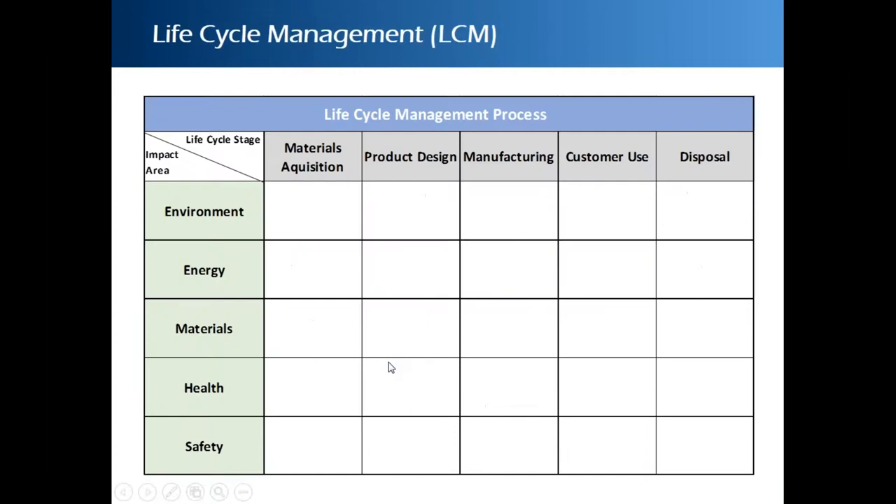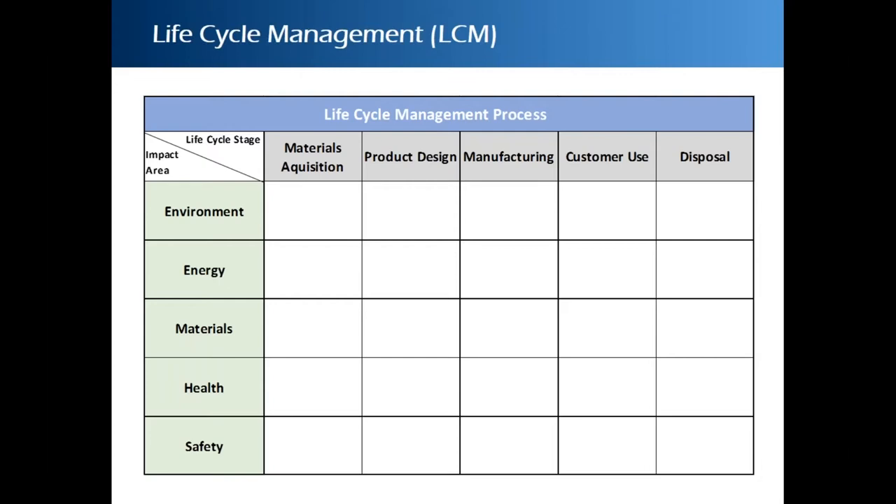The concept of life cycle management is very important. We look at the various life cycle stages across the top — materials acquisition, product design, manufacturing, customer use, and disposal — and then look at the impact areas: environment, energy, materials, health, and safety, representing all three legs of the triple bottom line. It's important for manufacturers to evaluate products in all these impact areas and at all life cycle stages. This tool can be used individually or as a group.